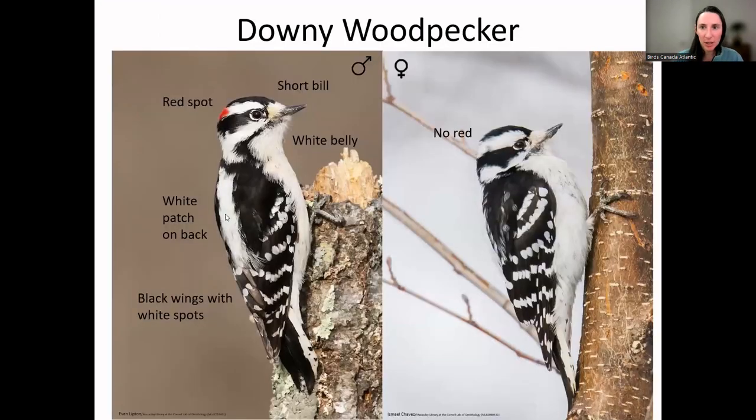The downy woodpecker is the smallest woodpecker we have in Newfoundland — basically black and white except for the male who has a little red spot on the back of the head. If you look at their bill, it's a short bill — less than half the length of the head if you turned it backwards, which is a good mark for them. They have a white belly, black on the back with a white patch, and black wings with white spots. They're actually small enough to forage on little tiny branches, even on little stalks of weeds and flowers. Downy woodpeckers are pretty common in treed areas around Newfoundland, including within towns and parks, and will come to your feeder.